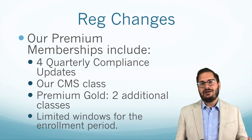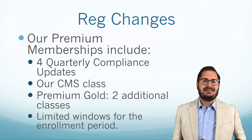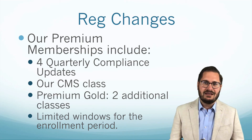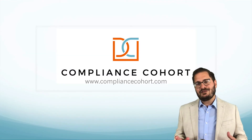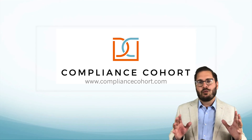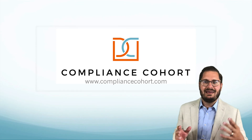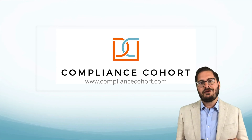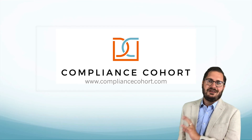Keep in mind there is a limited window to sign up — we only do enrollments for premium memberships in January and July. At the time of recording this, that's coming up in the next couple of weeks. That's what regulatory change management is. There are easy ways that cost a little money and hard ways that take a lot of time. Hopefully you find something that works for your organization. Either way, you need something that appropriately identifies the risks, determines if and how they apply to you, and implements those changes.